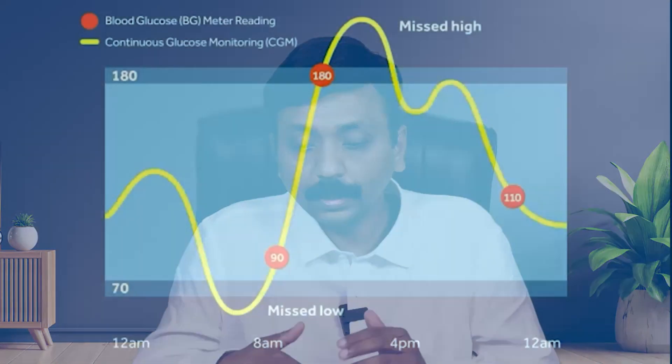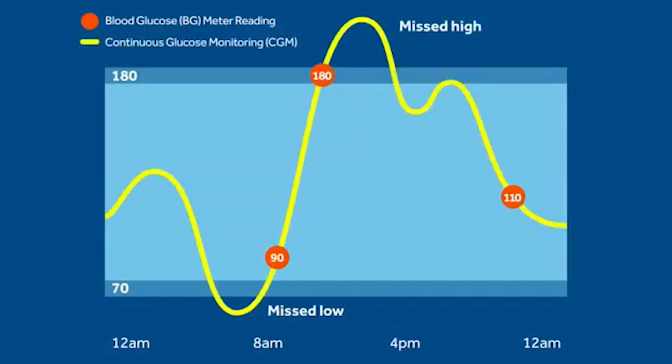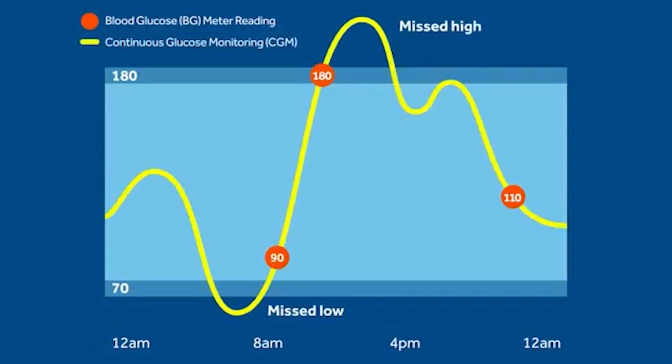Glucose variability — the fluctuation in readings — should ideally be less than 33%. Time in range targets: 70% of the time should be between 70–180 mg/dL; more than 180 should be less than 25%; and less than 70 should be less than 5%. These are the key CGM targets.